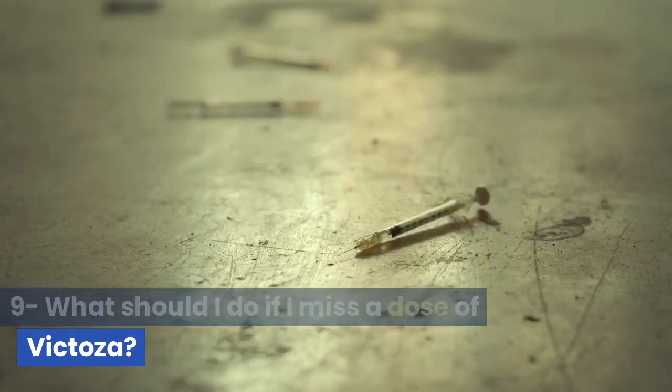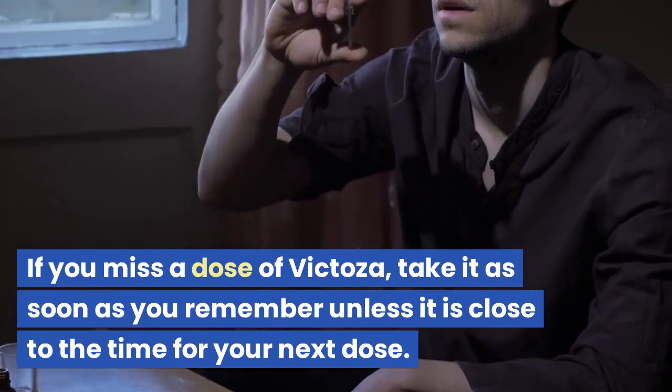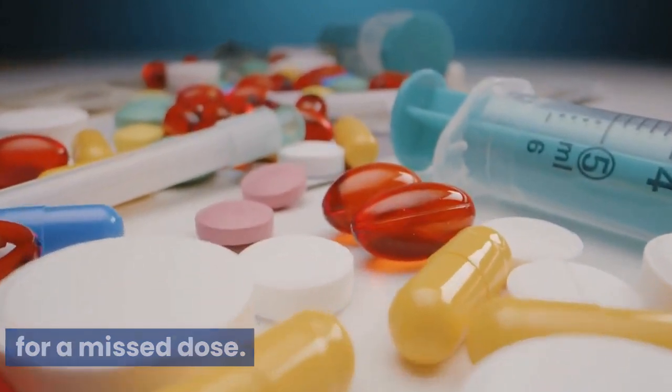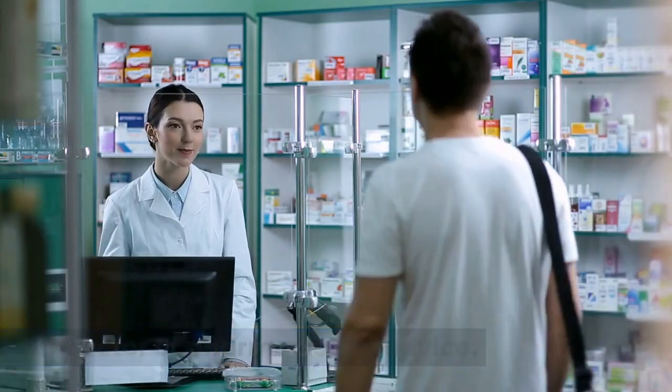Question 9: What should I do if I miss a dose of Victoza? If you miss a dose of Victoza, take it as soon as you remember unless it is close to the time for your next dose. Do not take a double dose to make up for a missed dose. If you are not sure what to do, contact your doctor or pharmacist for advice.